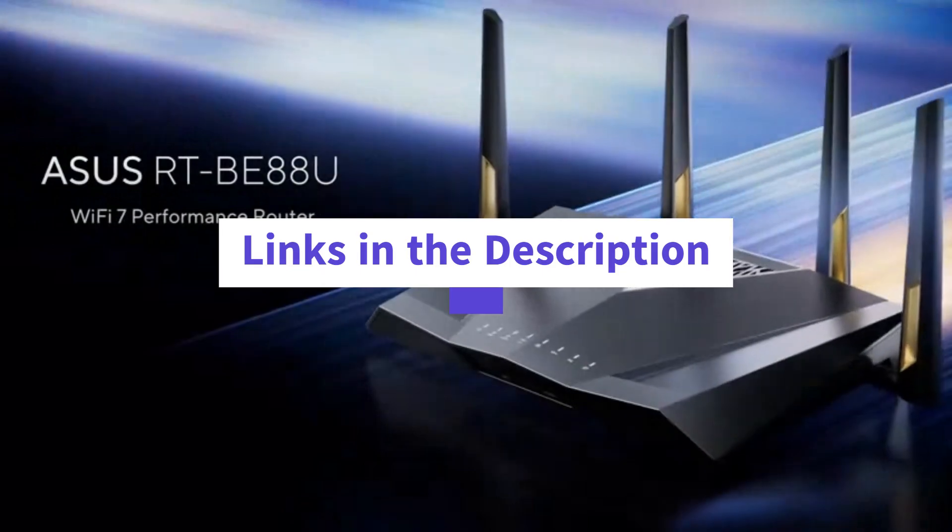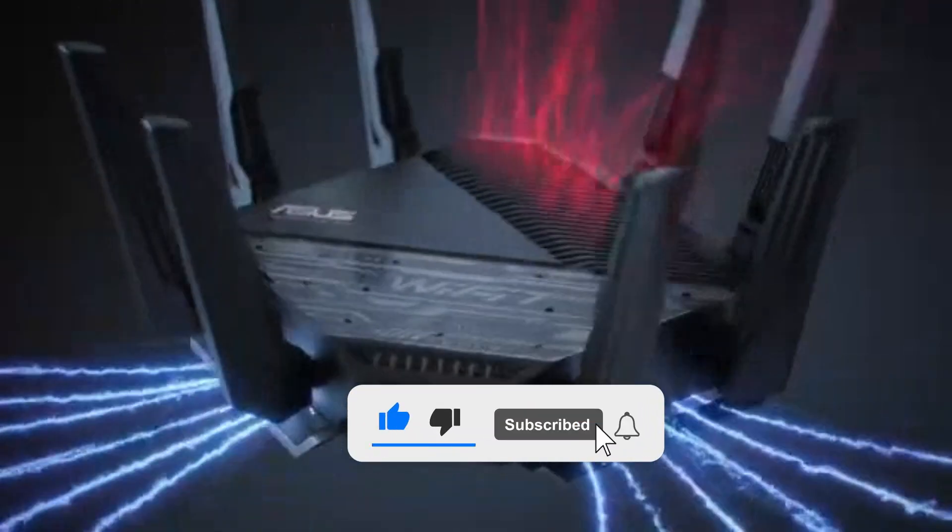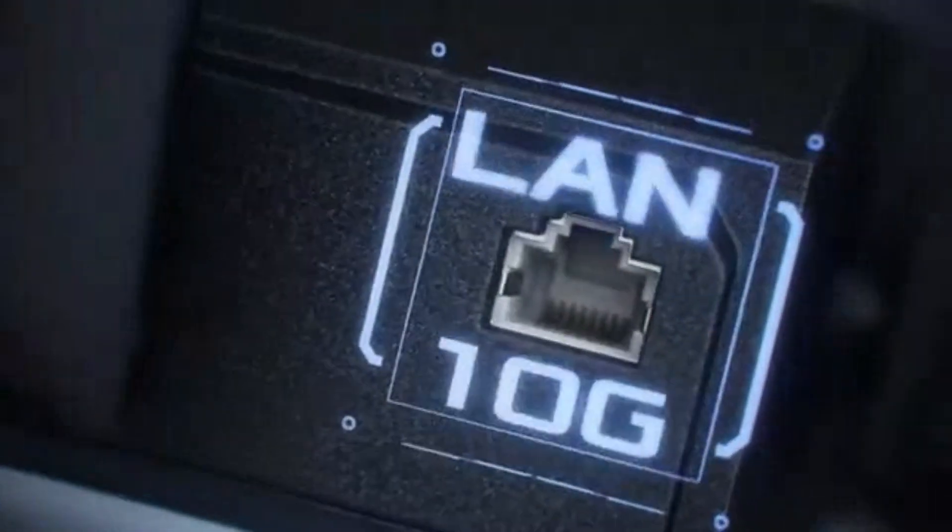Also, check all the product links in the description below. Don't forget to like, subscribe, and turn on notifications for more expert tech reviews. Let's dive in.